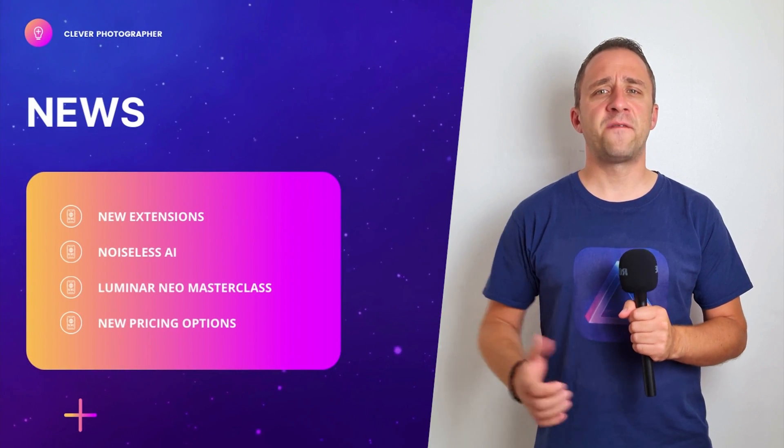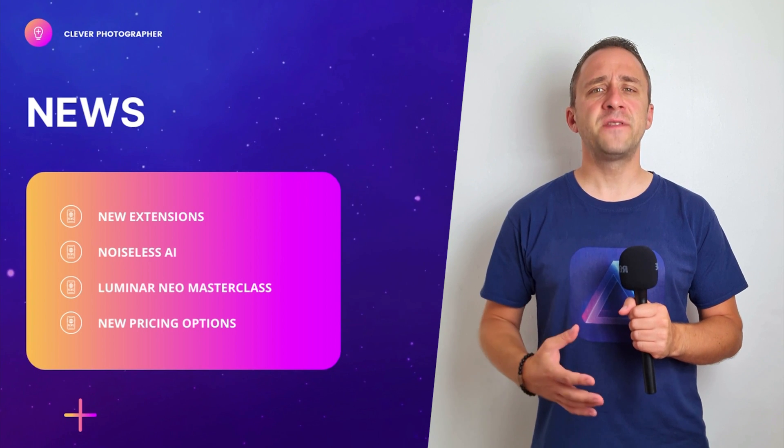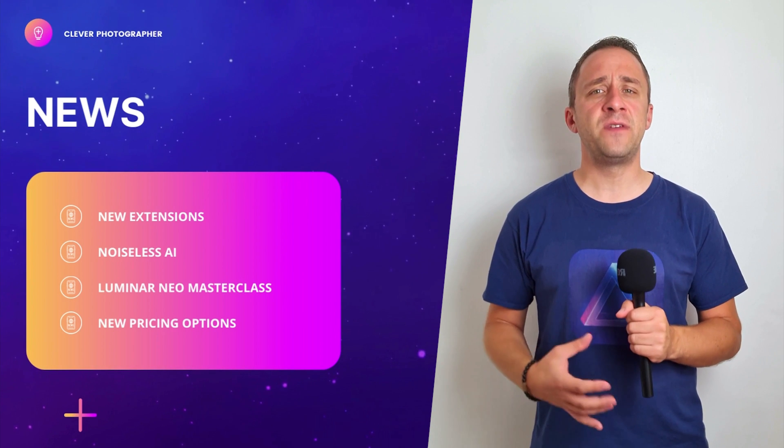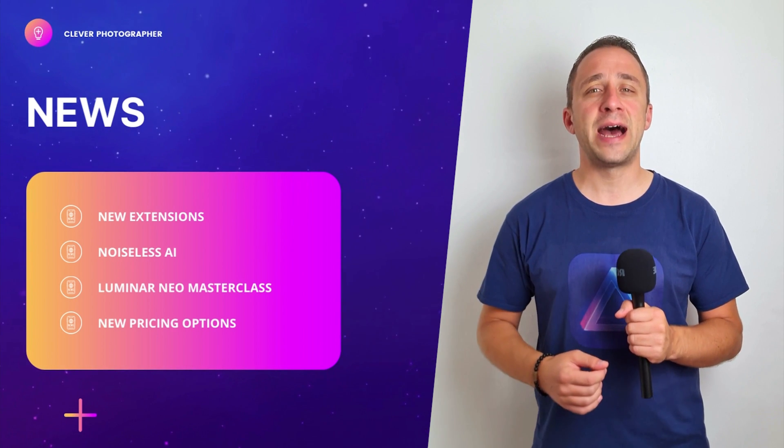In this video we are first going to talk about the new extension announcement. After that we will have a closer look at the Noiseless AI plugin, and finally at the end we will help you to understand the new pricing options in Luminar Neo.